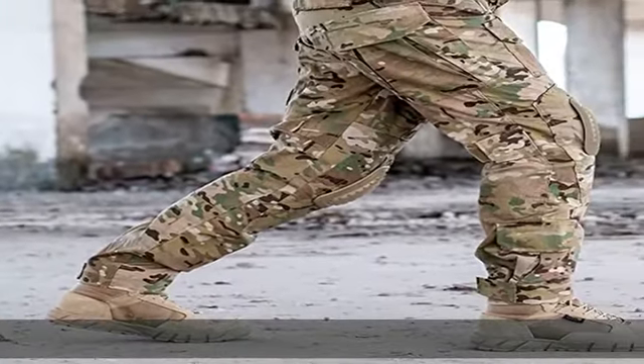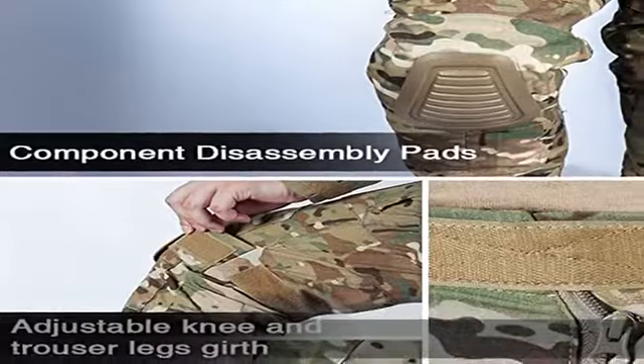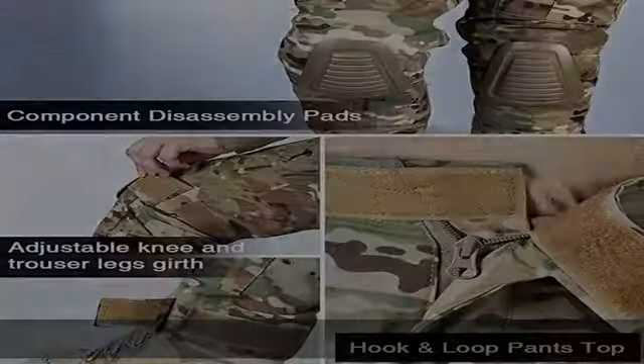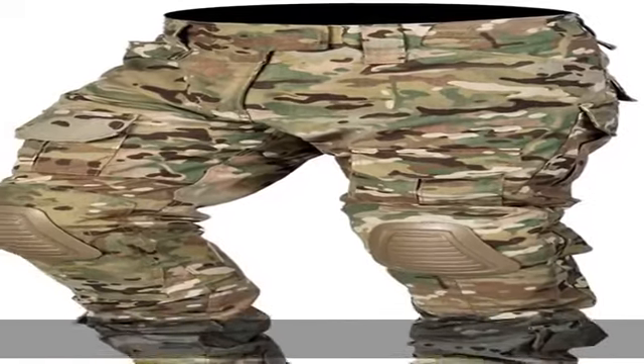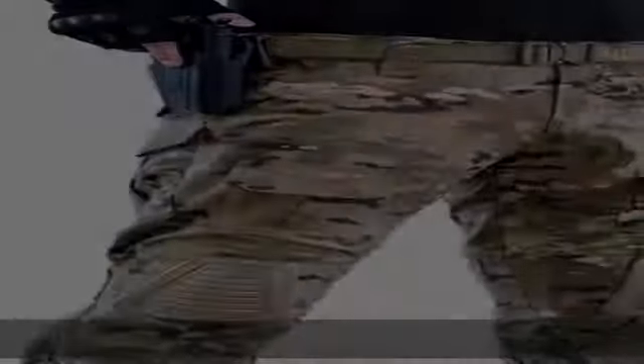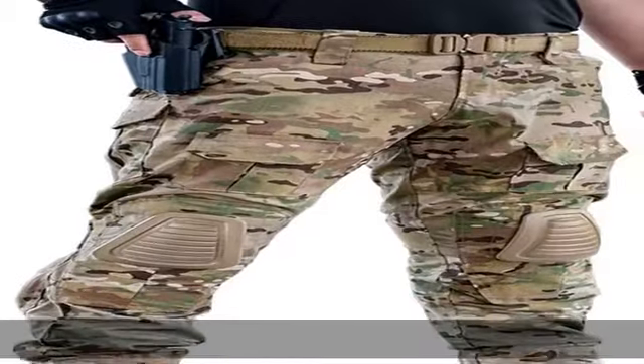Excellent tailoring design, multi-pocket design and with detachable knee pads — insert the knee pads into the pocket. Zip-up closure with a unique low-profile Velcro patch on waist/pocket/bottom to adjust. Check the description to get this product today at the best price.